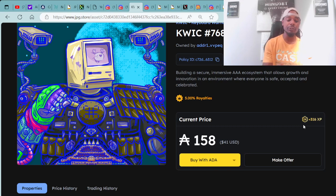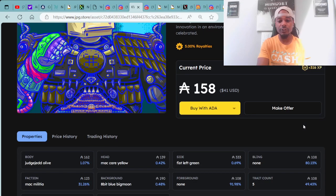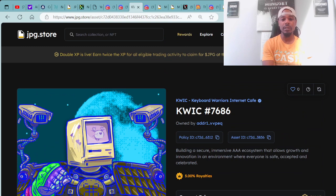For those in eligible locations, you can claim JPG tokens and use them towards up-and-coming whitelist spots, NFTs, raffles, and rewards. Here's Quick number 7686, available for 158 ADA ($41 USD). It has some pretty rare traits — the Fist Left Green at 0.69% and the Mac Carry Yellow at 0.42%. The floor price for the Fist Left Green trait is 333 ADA, so I personally see potential profits if you're looking to flip or hold to be a part of this project.